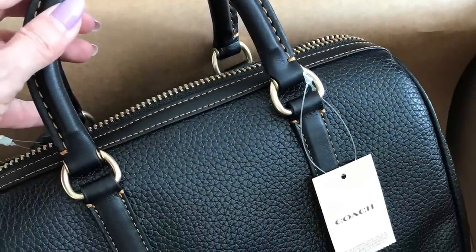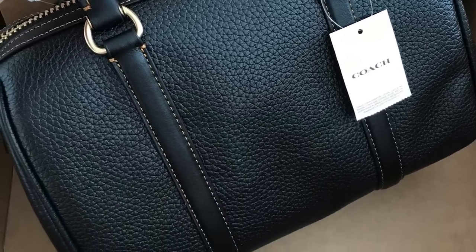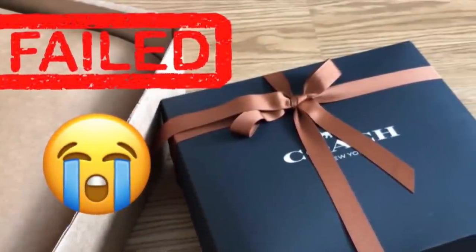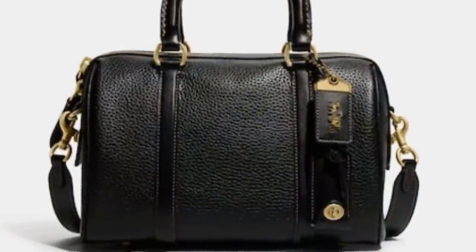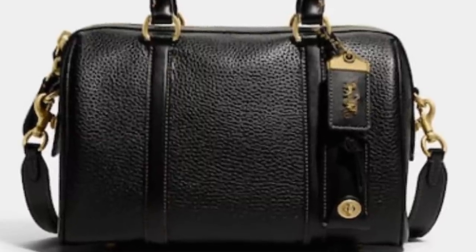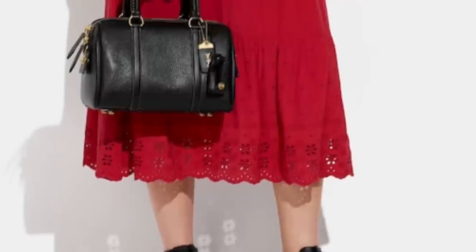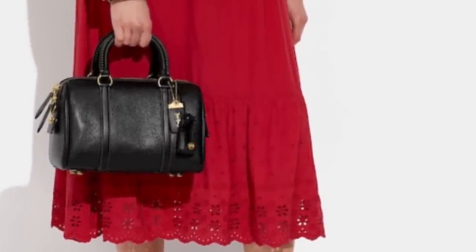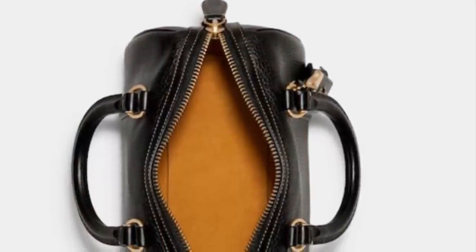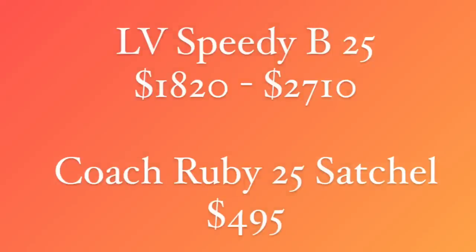Here's a more affordable alternative — the Coach Ruby 25 satchel, a brand new release. I purchased it and unboxed it, but unfortunately it was a failed unboxing because the bag was too heavy for me. Otherwise it's beautifully made — really nice green leather with glove tan leather trim, a crossbody strap, feet on the bottom which the Speedy doesn't have, and you can wear it multiple ways, so it's quite versatile. It was coming in at over two pounds, which is a deal breaker for me, but the inside is so pretty. This might be for you if you're okay with slightly heavier bags. Huge price difference compared to the Speedy.